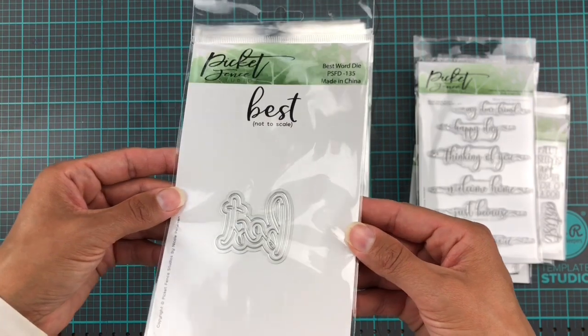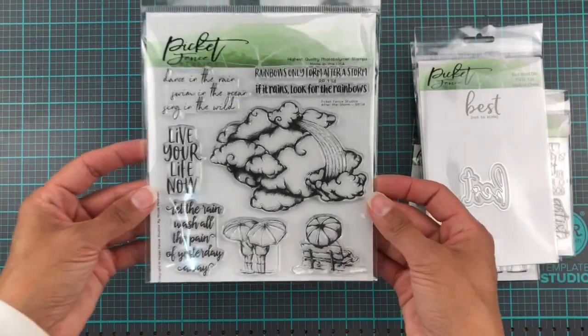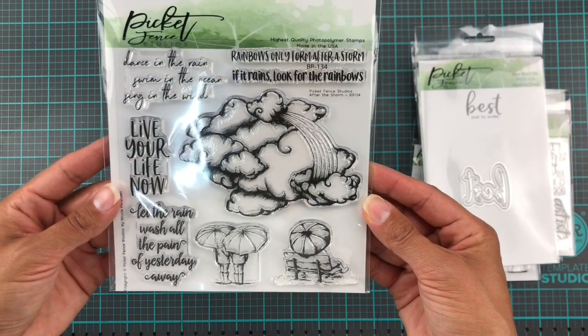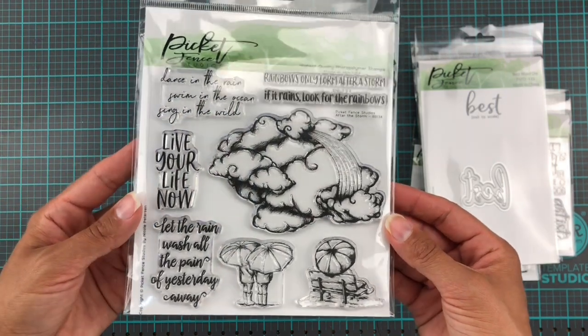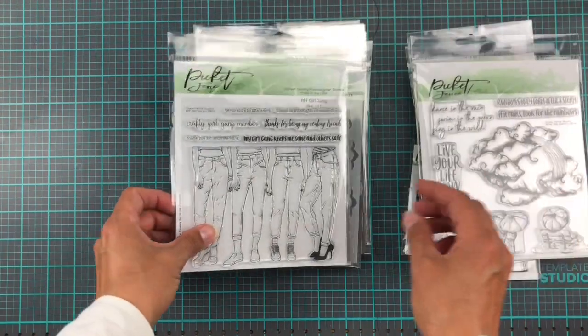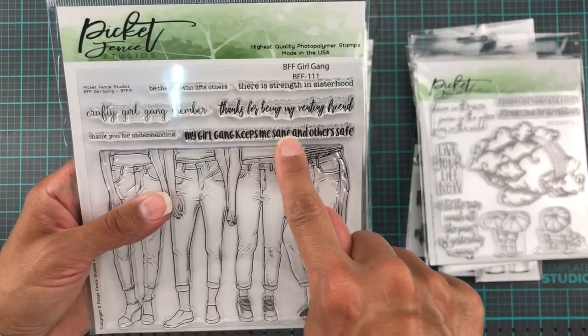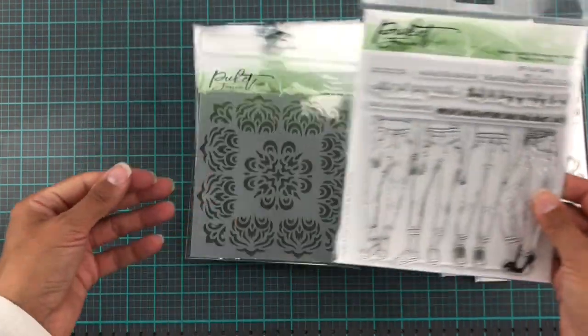This is the only word die this month and it's 'best' - straight to the point. This is 'After the Storm' and it's got some lovely uplifting sentiments, and this is the stamp set we're going to use today for today's cards. This is 'BFF Grow Gang' and this sentiment cracks me up.